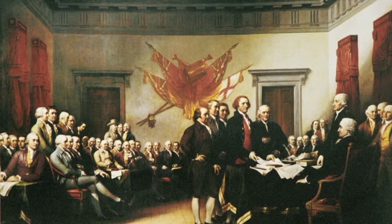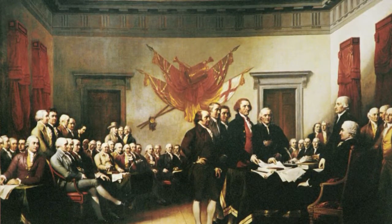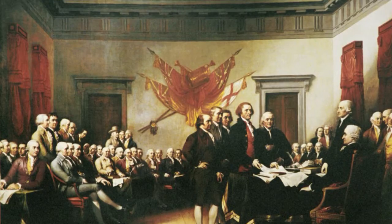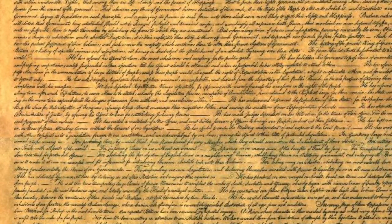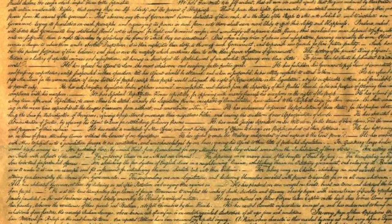The Declaration has three parts. The famous preamble states that all men are to be treated equal and are to have the same rights. The second part was a list of charges against King George III. The third part is a conclusion which talks about independence. The colonists decided to call it the United States of America.